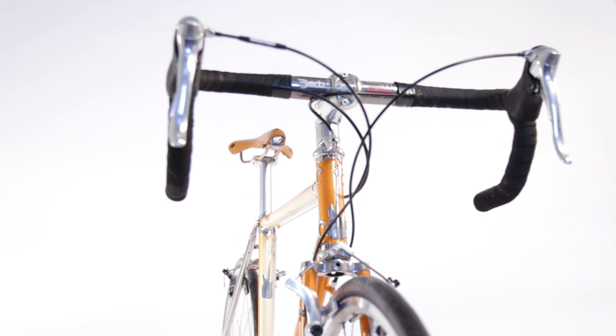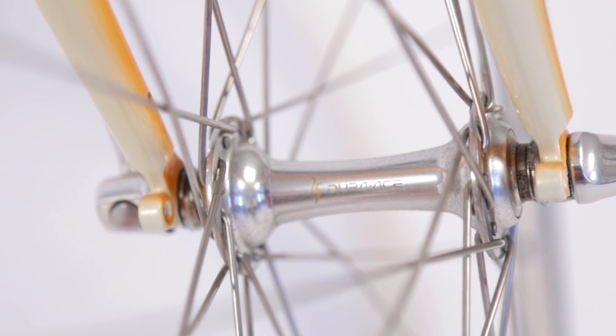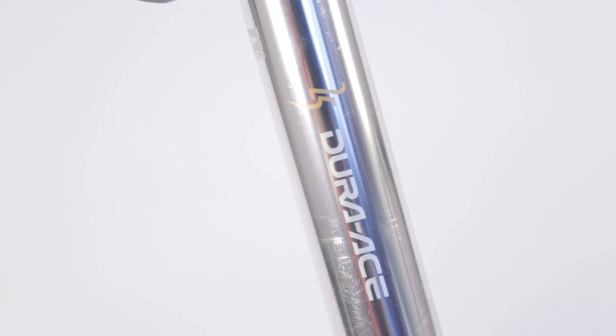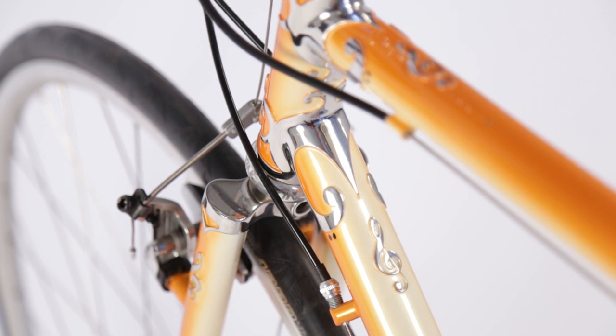That one's kind of unique because it has the 25th anniversary Shimano Dura-Ace group on it. It came in this metal suitcase with a watch and a few other things. I held onto it for, I don't know, 10 years or so and didn't know what to do with it, so we just built up all those components on the Waterford.